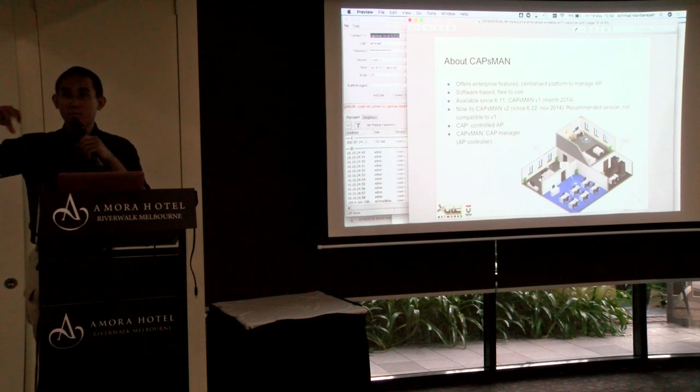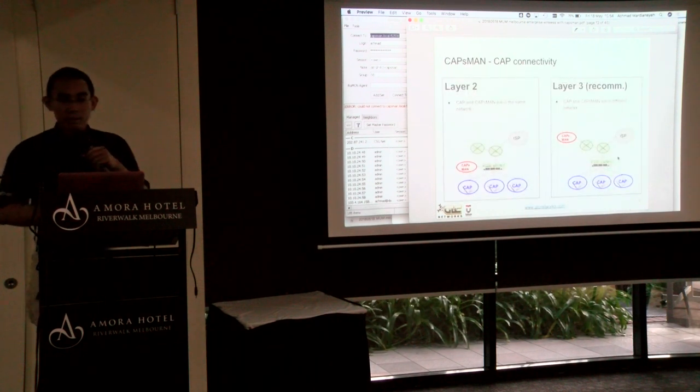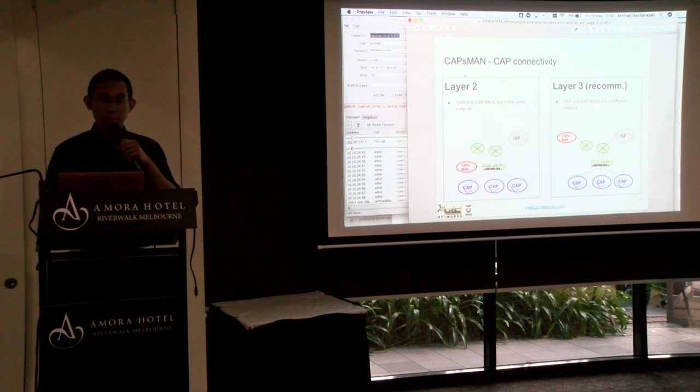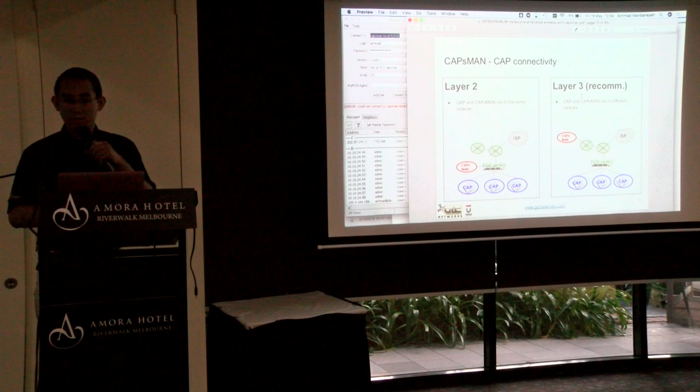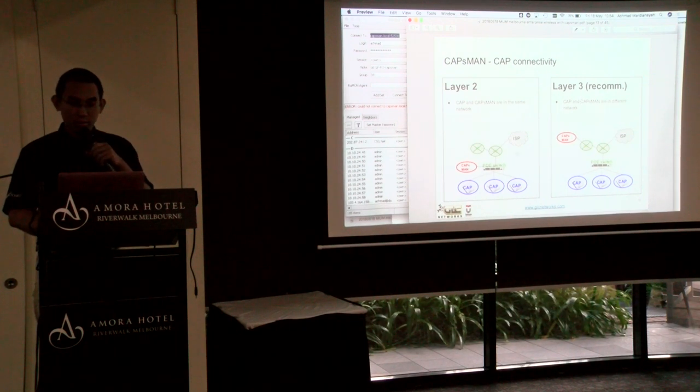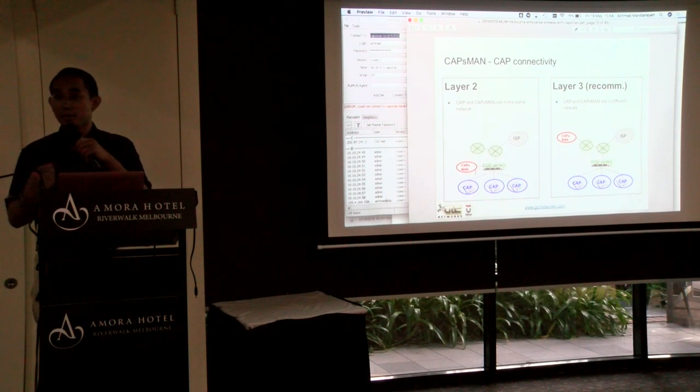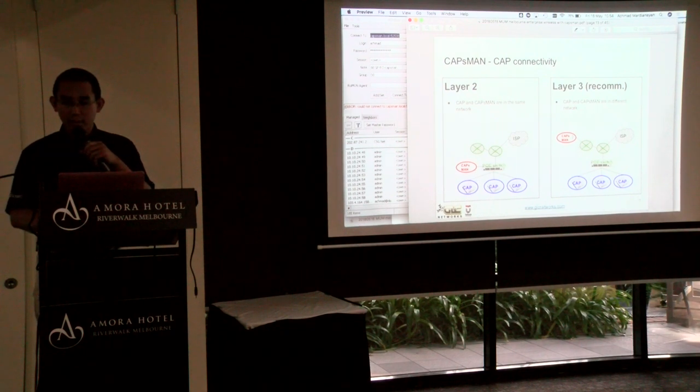About CAPsMAN and CAP connectivity: it depends — you can use layer 2 or layer 3. I personally recommend layer 3 because it's more stable. With layer 2, the access point and CAPsMAN must be on the same broadcast network. With layer 3, it's more flexible — you can put CAPsMAN in the cloud and control all your access points. I think layer 3 is better.